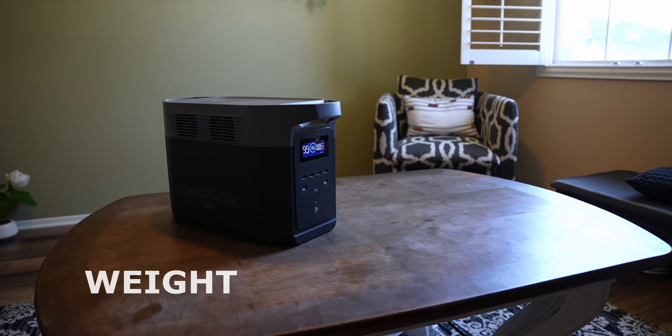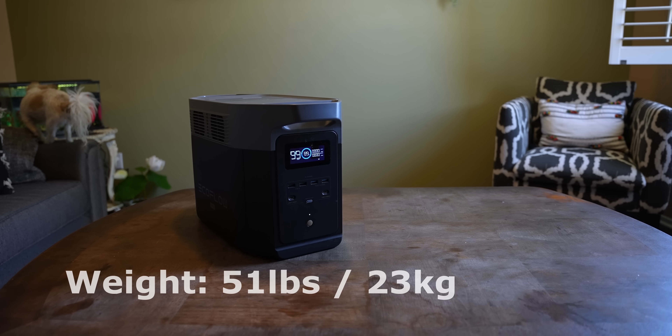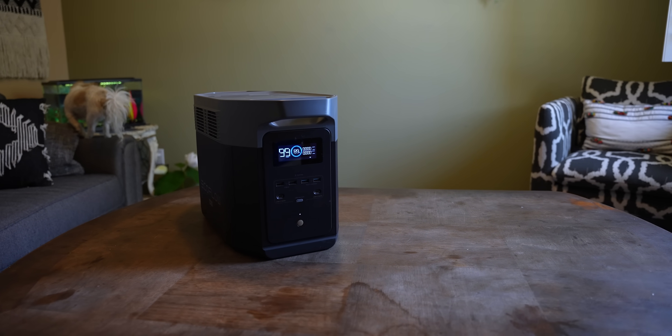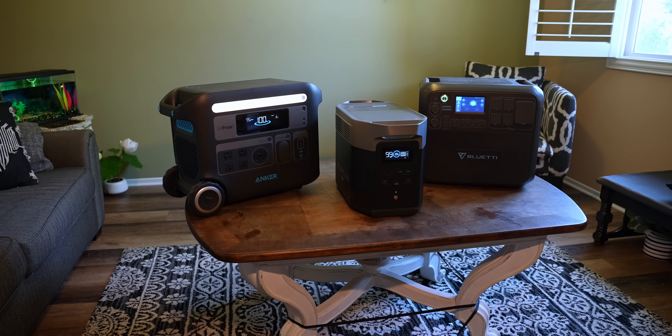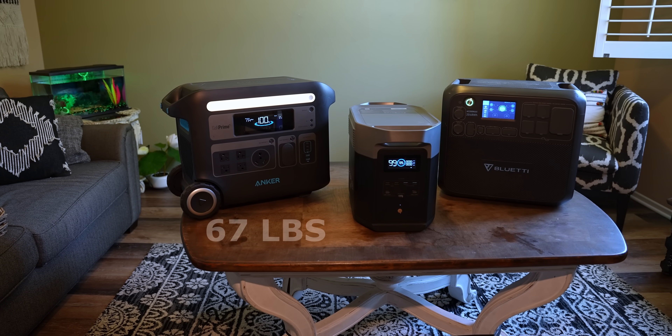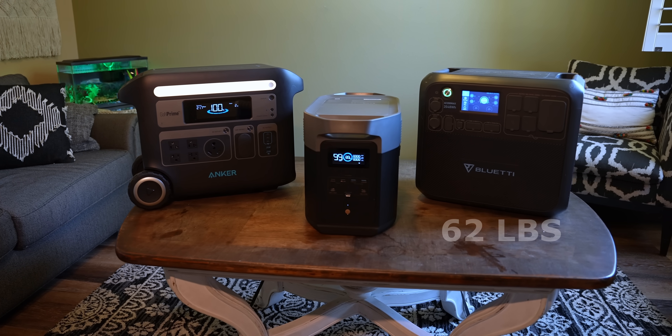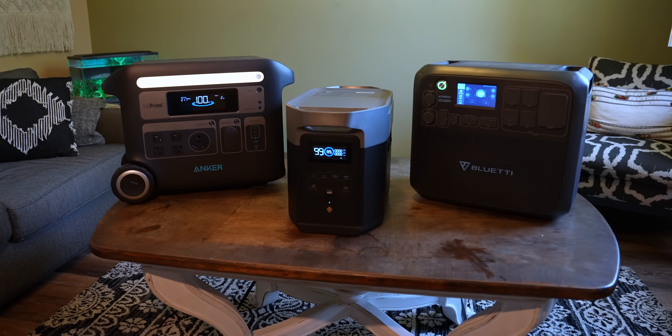Weight: the unit comes in at just 51 pounds. This is the lightest I've tested for a 2400-watt AC output, 2 kilowatt-hour lithium iron phosphate model. A comparable unit is the Anker 767, which weighs 67 pounds, or the Bluetti AC200 Max at 62 pounds. It definitely packs a large punch for such a lightweight unit.